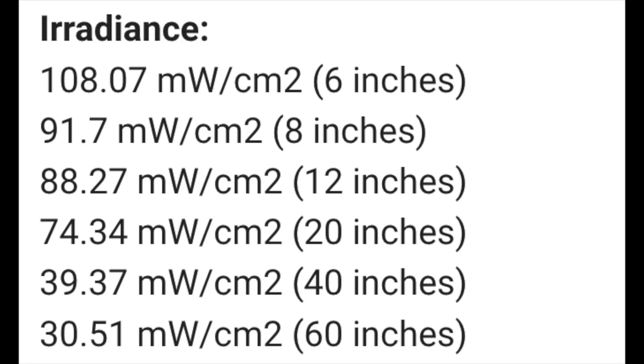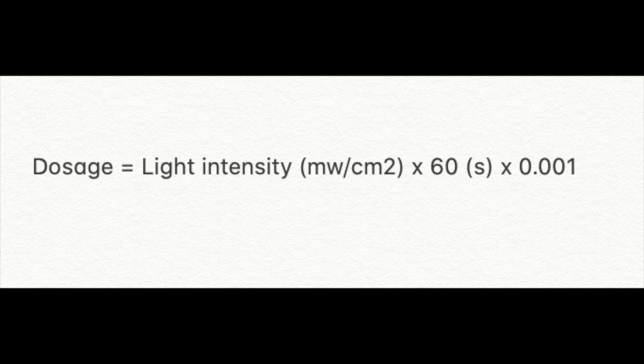It's very important that if you're going to do this calculation, you need to have a specification from your device — that is the light's intensity, which is known as the irradiance. The formula is: dosage equals light intensity (measured in milliwatts per centimeter squared) times 60 (in seconds) times 0.001.